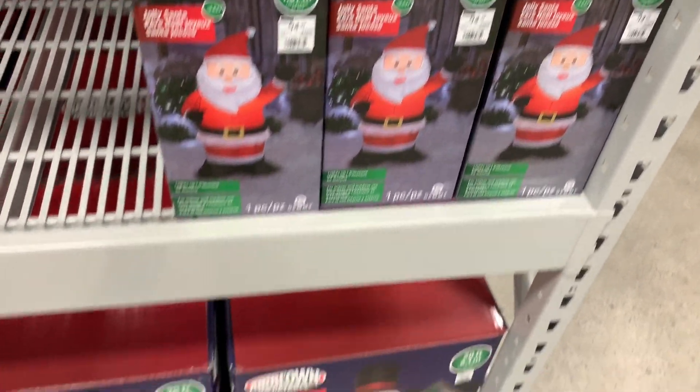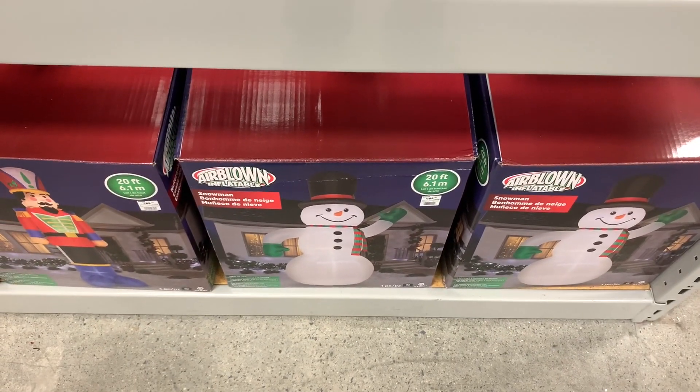Here's a look at the Jolly Santa — a 3.5 foot, $14.99 inflatable.